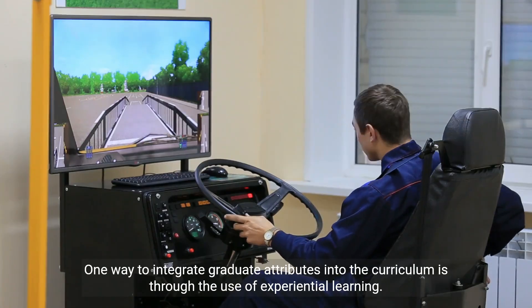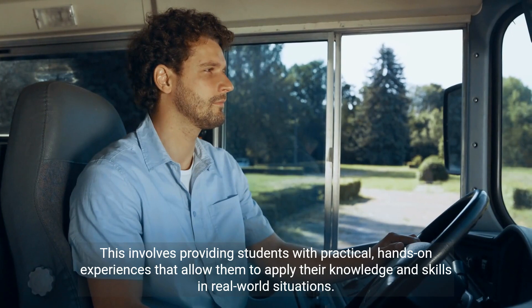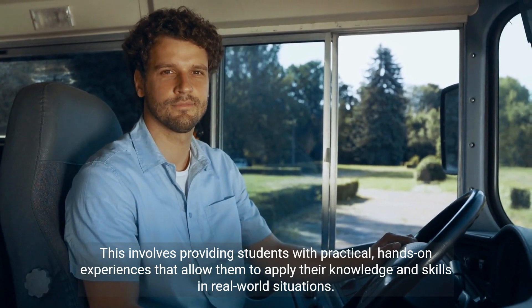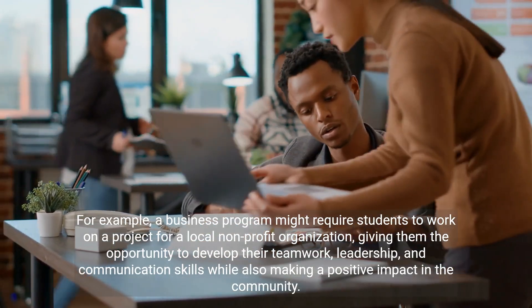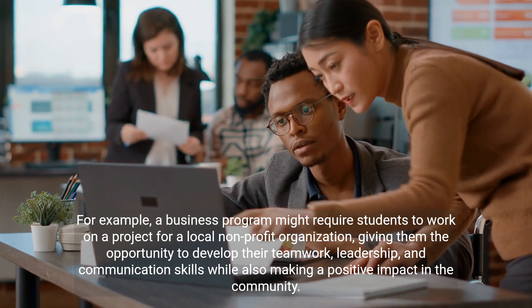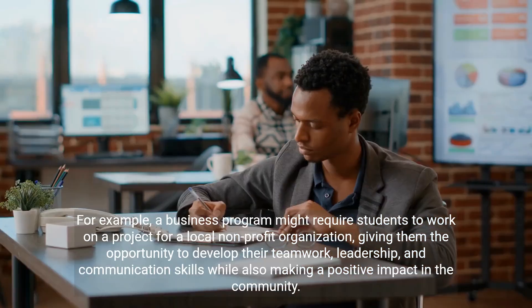One way to integrate graduate attributes into the curriculum is through the use of experiential learning. This involves providing students with practical, hands-on experiences that allow them to apply their knowledge and skills in real-world situations. For example, a business program might require students to work on a project for a local nonprofit organization, giving them the opportunity to develop their teamwork, leadership, and communication skills while also making a positive impact in the community.